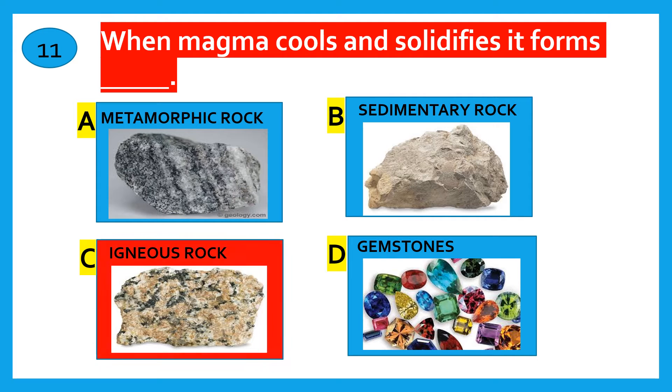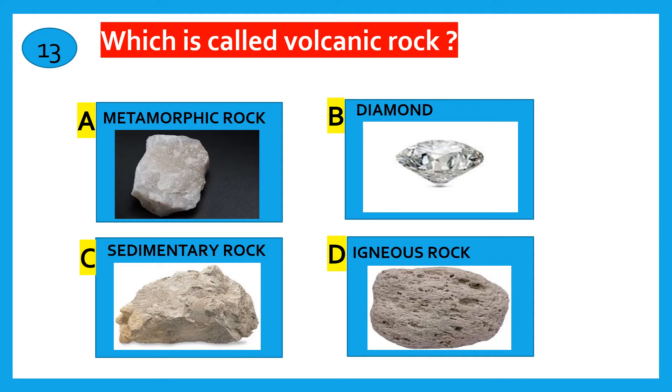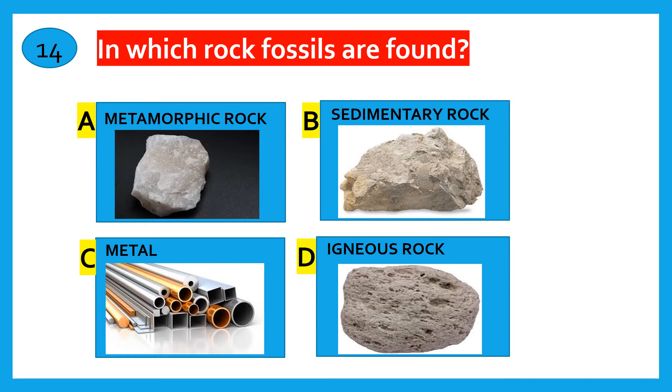When magma cools and solidifies, it forms Igneous rock. Which rock is found under lakes and oceans? Metamorphic rock, Sedimentary rock, Gemstone, Igneous rock. The correct answer is Sedimentary rock.